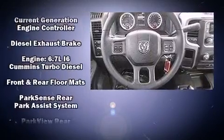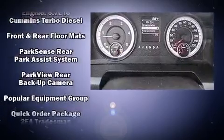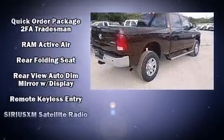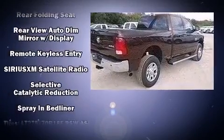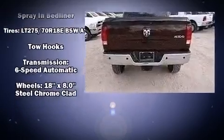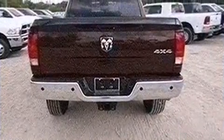Passenger security is always assured thanks to the various safety features such as dual front impact airbags with occupant sensing airbag, head curtain airbags, traction control, brake assist, ignition disabling, and four-wheel disc brakes with AVS.